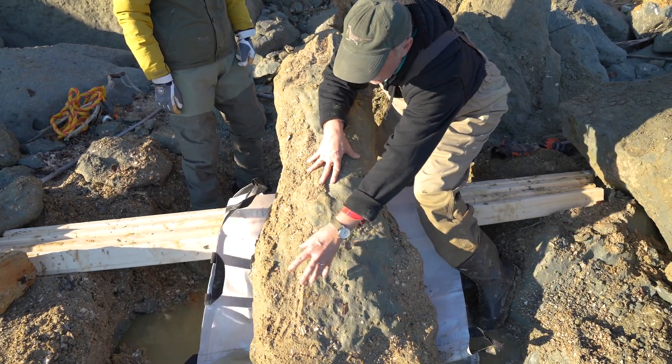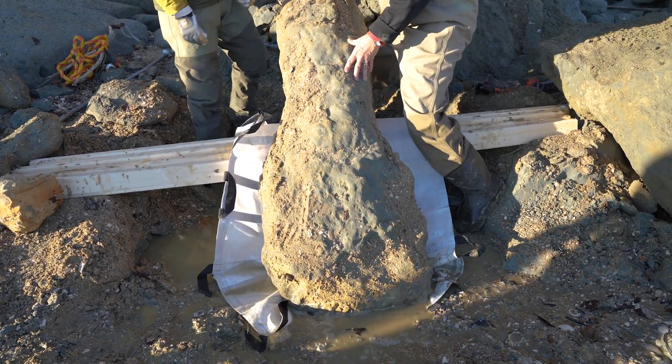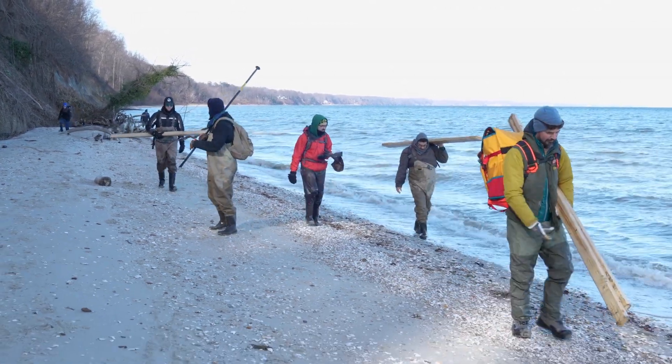Fortunately, because it was in this really hardened sediment, we weren't concerned about waves just destroying it. So we covered up those parts of the skull that were showing and then proceeded to try to figure out a way of removing it from where it was on the beach back to the museum.